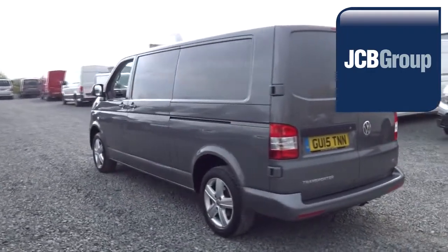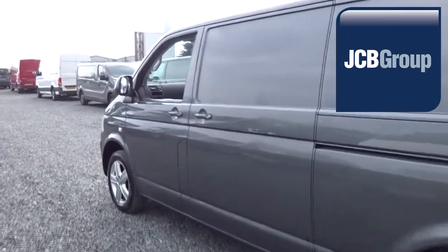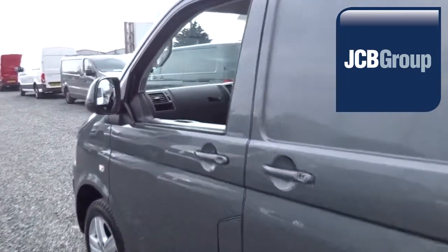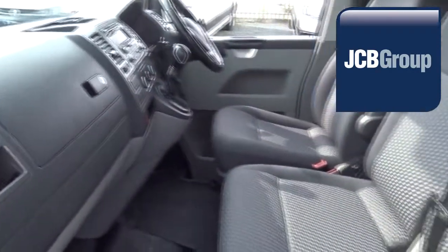So once we've found your Volkswagen commercial vehicle, you can drive away with complete confidence. Please call JCB Eurovans Eastbourne for more information on this vehicle or any other. Thank you for watching.